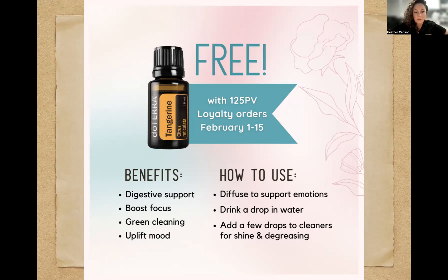The specific benefits of tangerine include digestive support. If you deal with sluggish or slow bowels, it's fantastic for that. It can boost your focus and it's great for cleaning and uplifting your mood. How you use it: diffuse it, drink it in water, or add a few drops to cleaners for shine and degreasing. It's fantastic — smells so good.